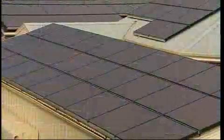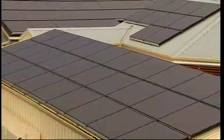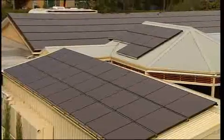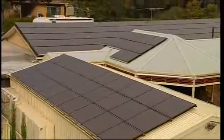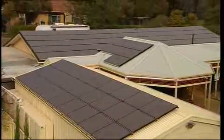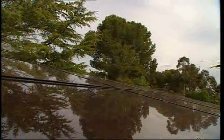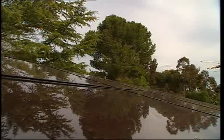New developments in solar panel technology have increased the capacity to generate power in extreme conditions of light and shade. The new panels are made up of various thin-film materials which are bonded directly onto glass, metal and plastics, giving you more options when it comes to harnessing maximum energy.